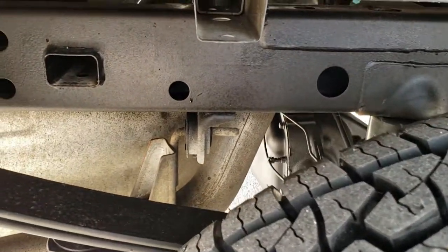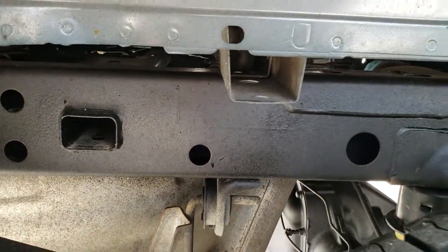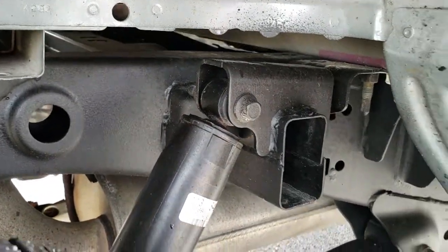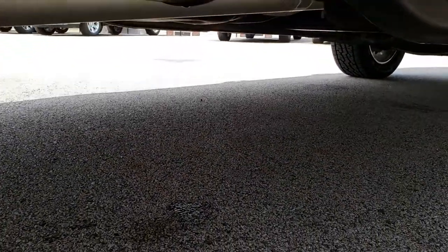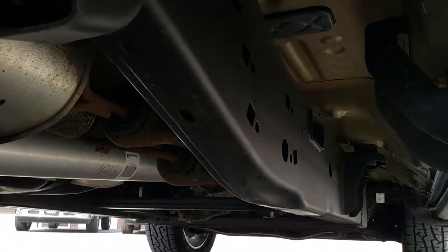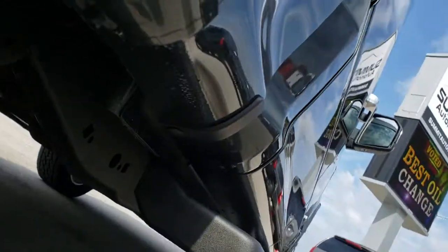As you can see, the frame and underbody on this truck is in excellent shape — very, very clean, and it's like that all the way underneath. It has all the remaining factory exhaust. Very nice under there.